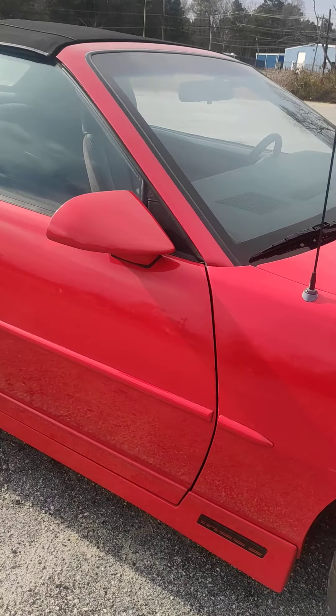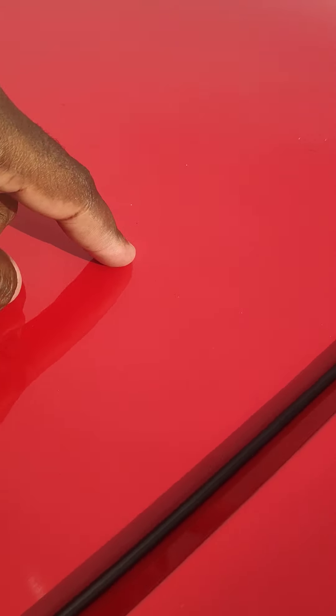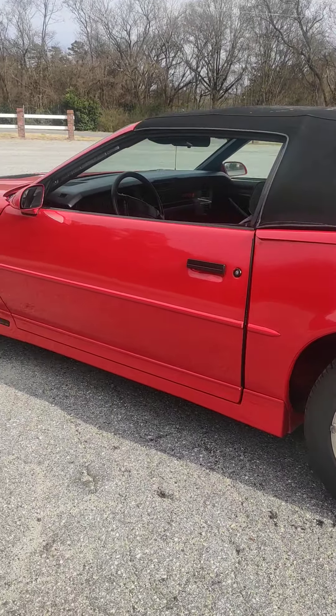Pretty much everywhere else on the body, the paint is pretty solid. But up here is some very mild bubbling of the paint — you can't really notice it unless you're really looking for it. Other than that, it's a pretty clean car, to say it's 31 years old.